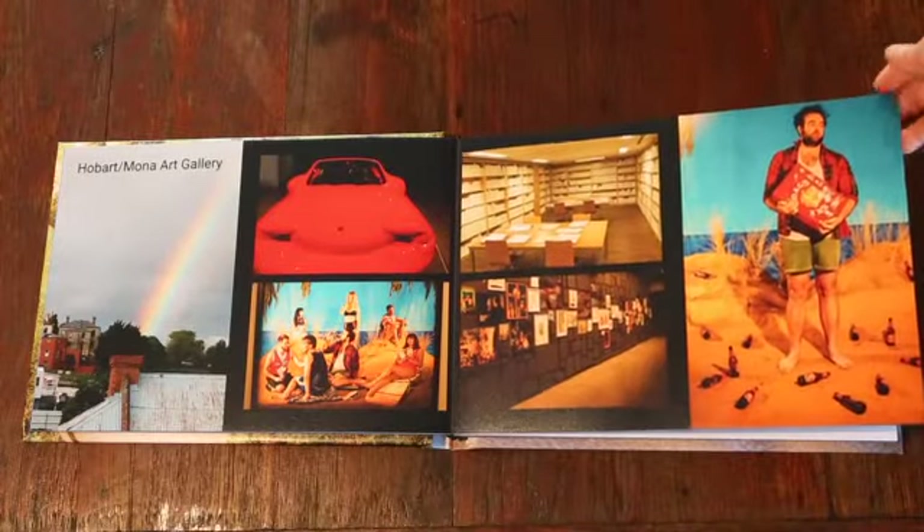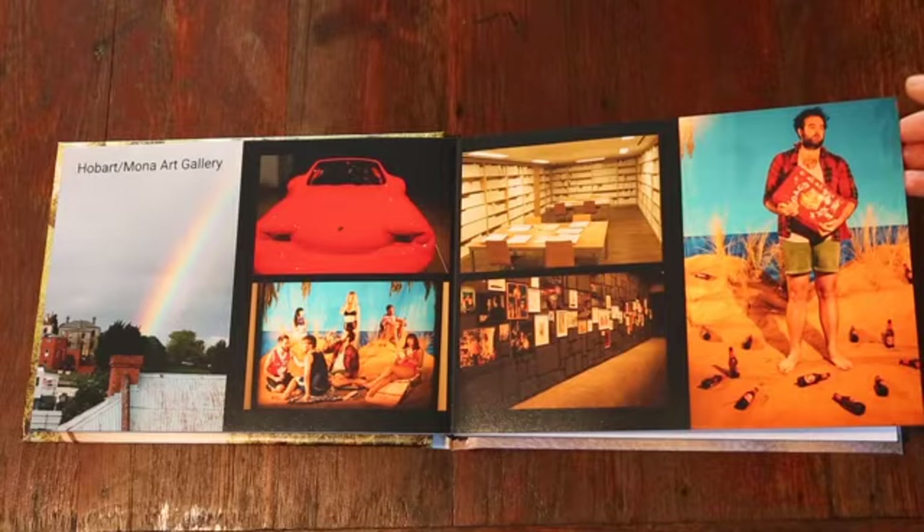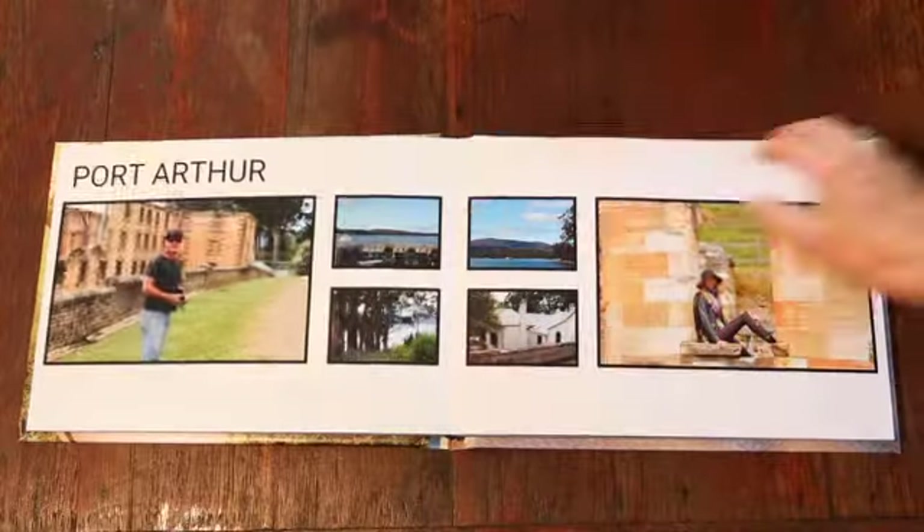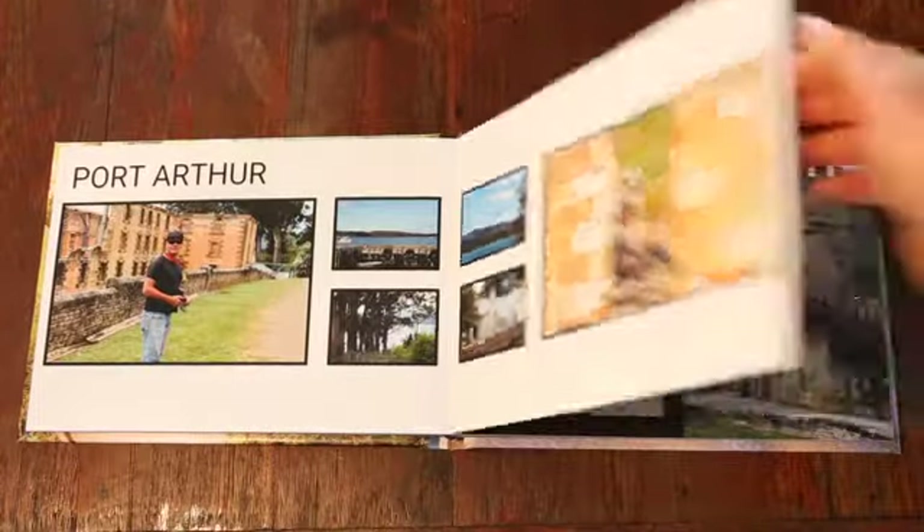You can also use colored backgrounds, and quite often I picked the color from the photos as a background, which will highlight and bring out the colors in the photos — like here at Port Arthur.